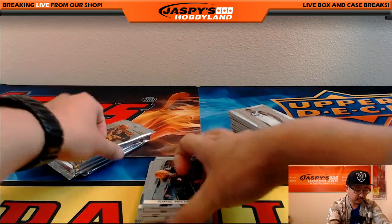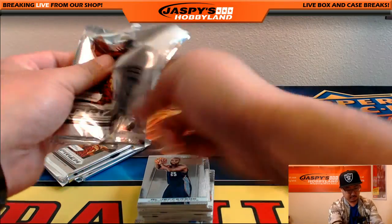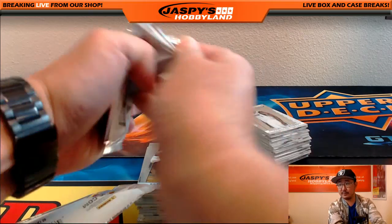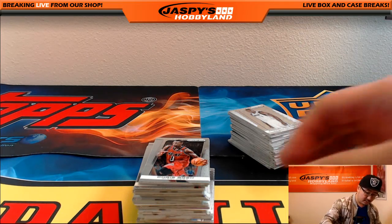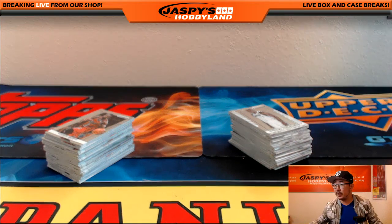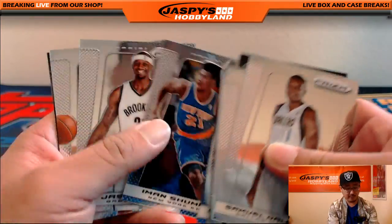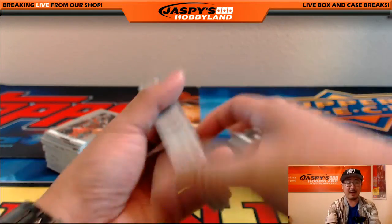Let me open up all these packs for Paul and see what we can get. We're looking for two autographs plus whatever low-number parallels we can find. This is 2013-14 basketball — we will be doing 2015-16 Immaculate basketball on Wednesday, but this is a blast from the past right here.